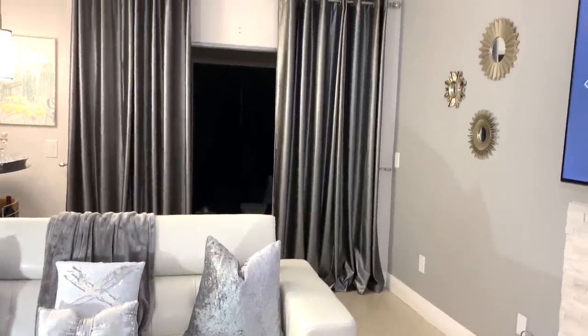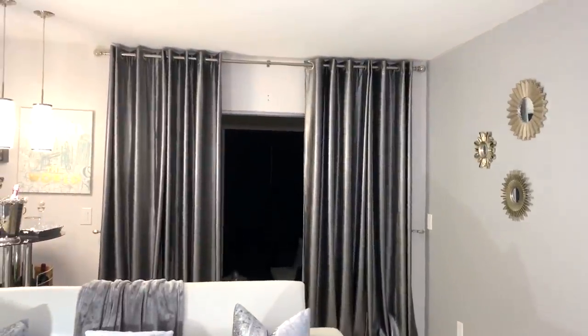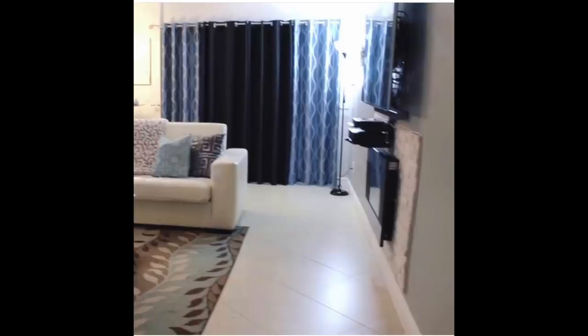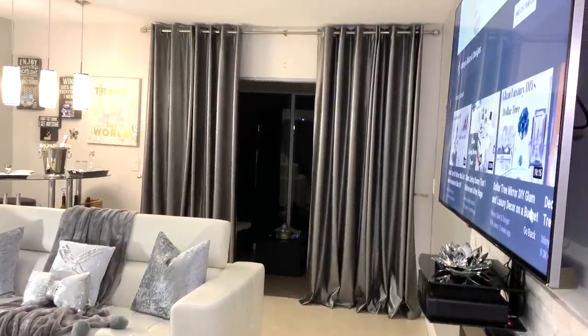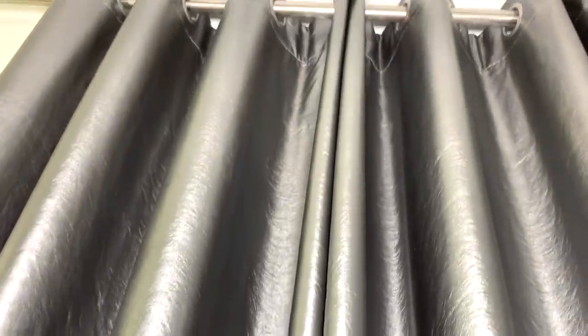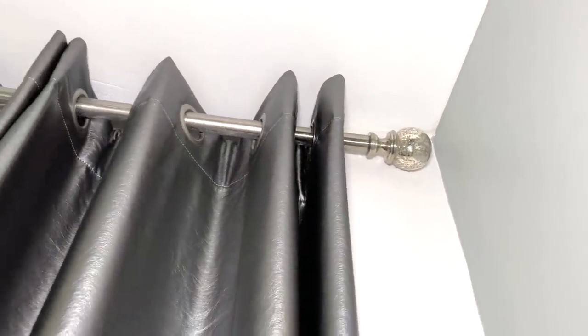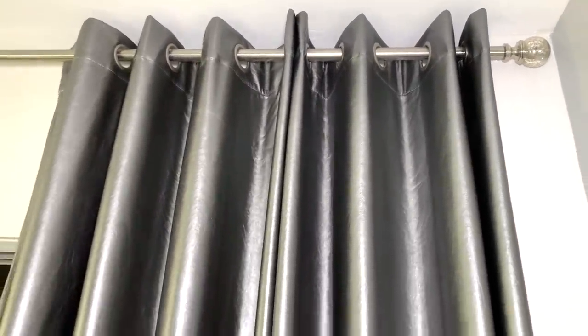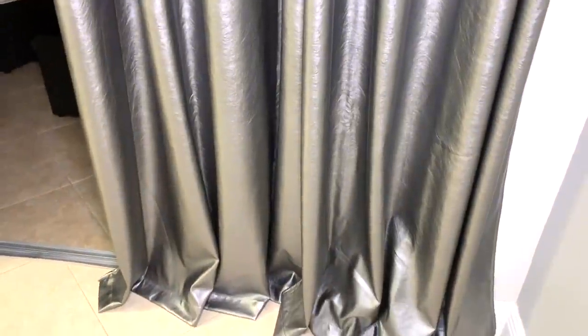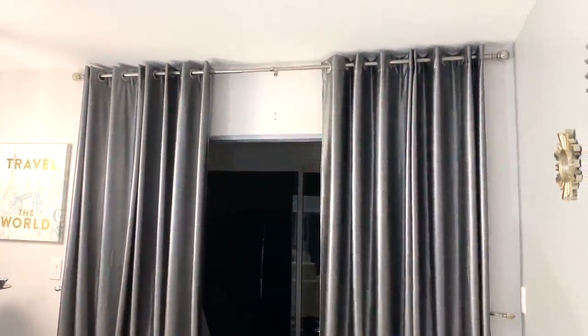Another major change in my home was the drapes. I removed the old ones and raised the height of the curtains — now they look so luxurious and hanging them higher definitely makes the space look bigger. These drapes are from Burlington and I couldn't be more happy. They were about $30 for a pack of two and they're faux leather — when I first saw them I wasn't sure about the leather, but oh I was so wrong. They give so much elegance to my living room. They are 96 inches high and I'm pretty happy with this change.